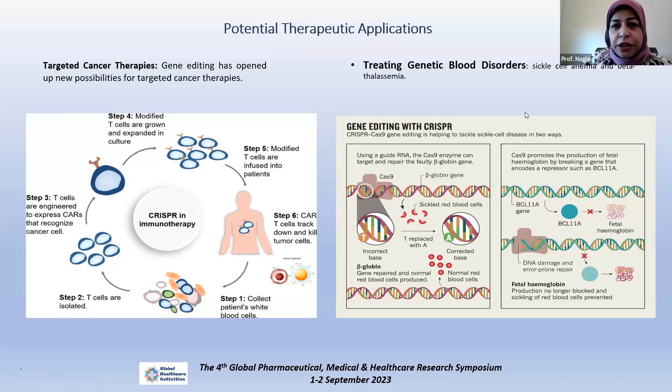Another important target for gene editing is blood disorders, especially genetic blood disorders like sickle cell anemia and beta-thalassemia, where hemoglobin cells are taken and the affected mutation in the beta-globin gene is modified so that it will produce normal cells. At the same time, there is also modification to increase fetal hemoglobin, which can also treat beta-thalassemia.